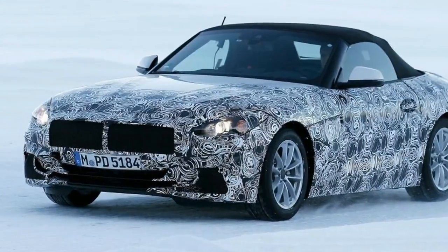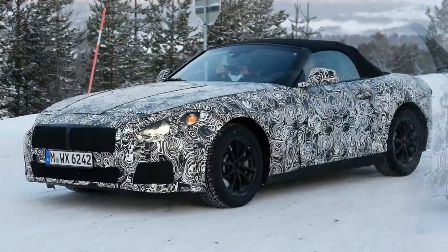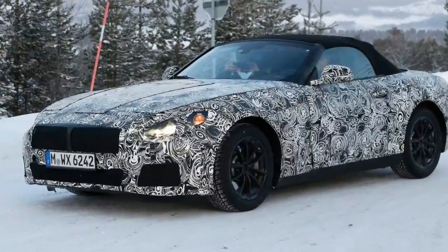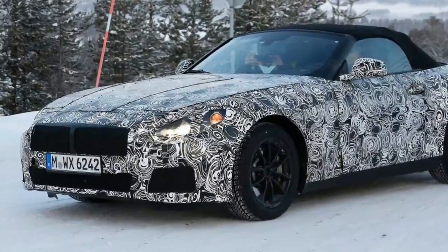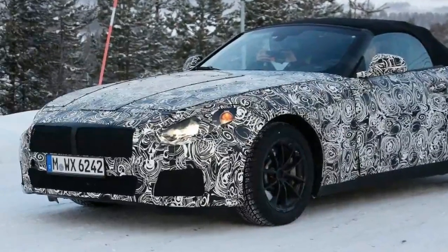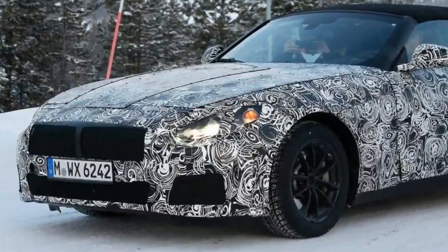The new Z4 still wears substantial masking in the latest spy shots, and while it's still hard to make out the individual design features BMW hopes will make its next Roadster more distinctive, the new photos offer a better look at the overall shape of the car, plus its headlight and taillight clusters.